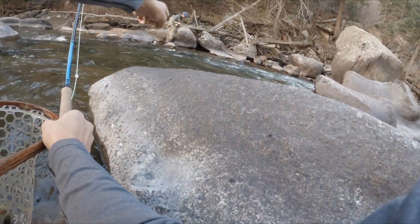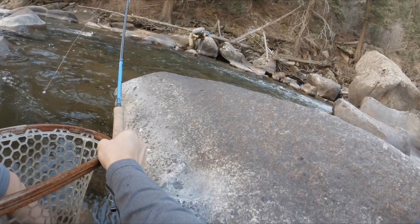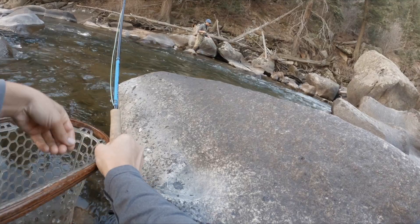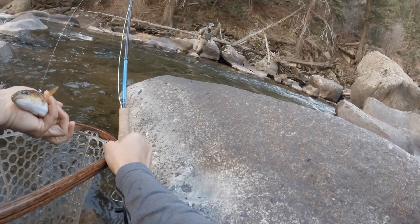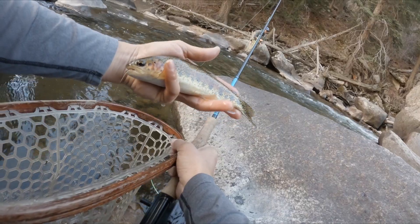Yeah, right in front of me right here. They're sweet looking right now. Look at that rainbow — that thing's beautiful.